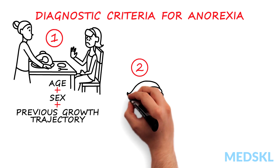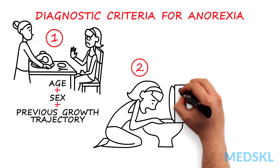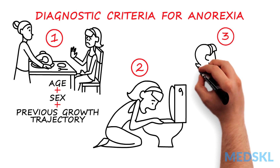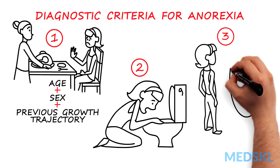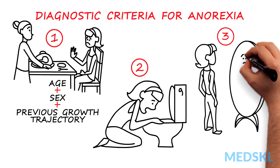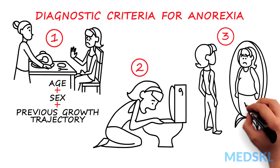2. An intense fear of gaining weight or being fat, or persistent behavior that interferes with weight gain. 3. A disturbance in the way the patient experiences their own weight or shape, or excessive influence of weight and shape in self-evaluation, or a lack of recognition of the seriousness of their current low weight.